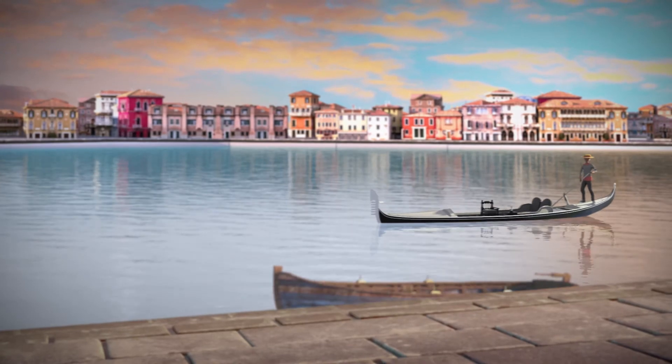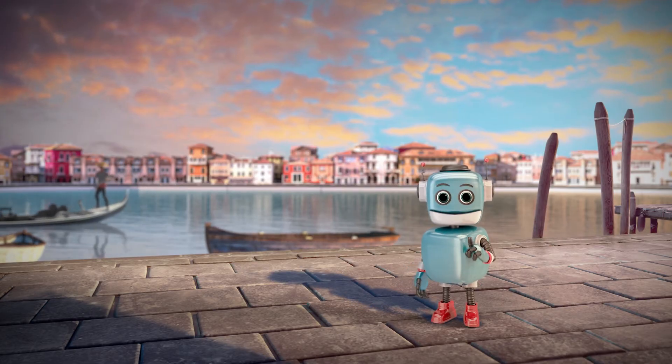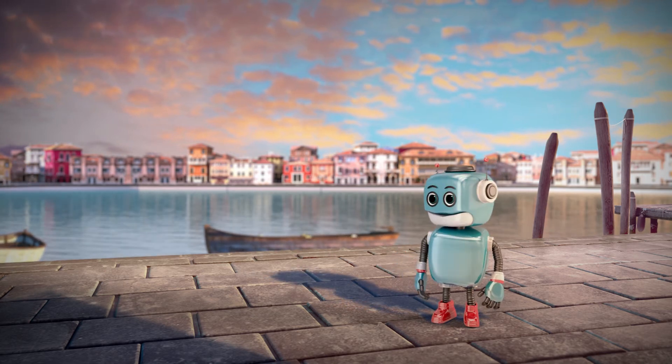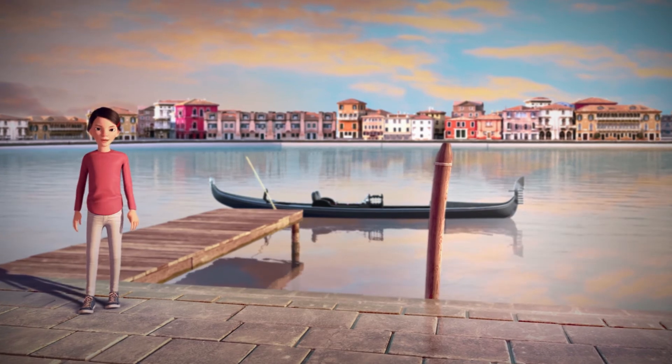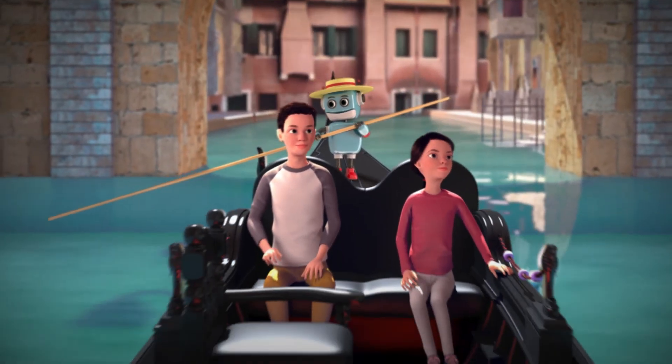People used these boats to get around Venice in the past, didn't they? Yes, they did. Nowadays, they're mostly for tourists. Come on then, let's take a ride on a gondola. Enjoy the ride, guys.